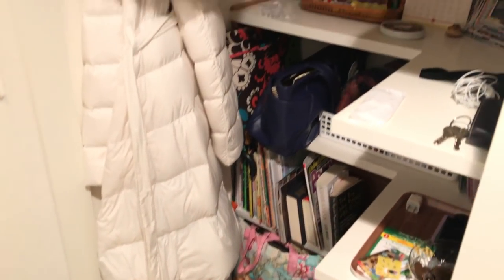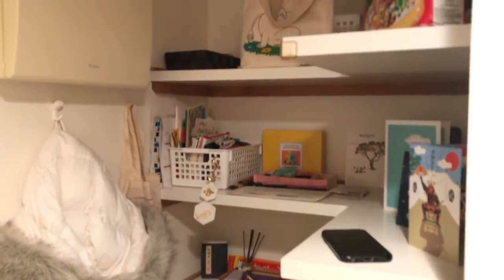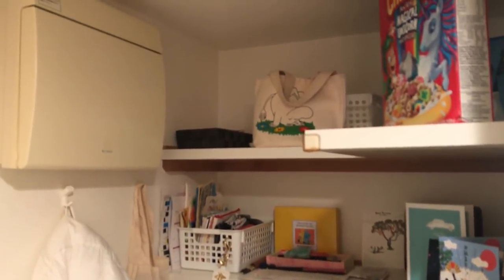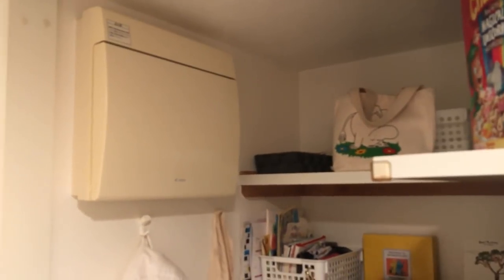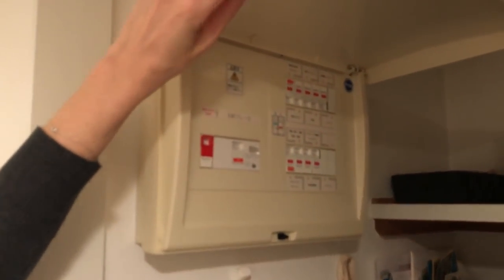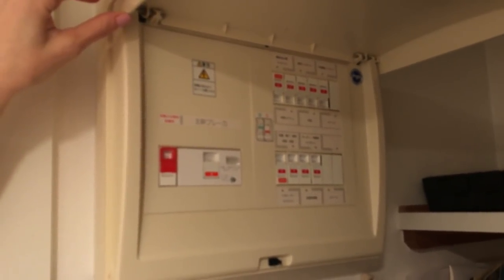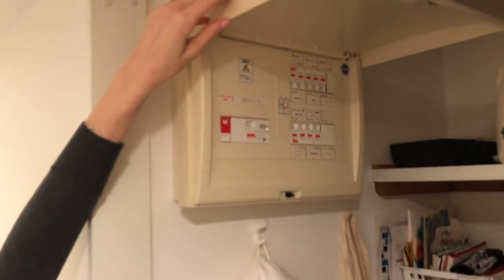Everything that we own is in this one tiny closet. We have shoes, we have the emergency kits for earthquakes, all the books, a lot of paperwork for visas and passports. This is what breakers look like in Japan. We've never had to use it, but if you go on vacation or a trip, they recommend you turn everything off because it will save a lot of extra energy, especially the water heater.